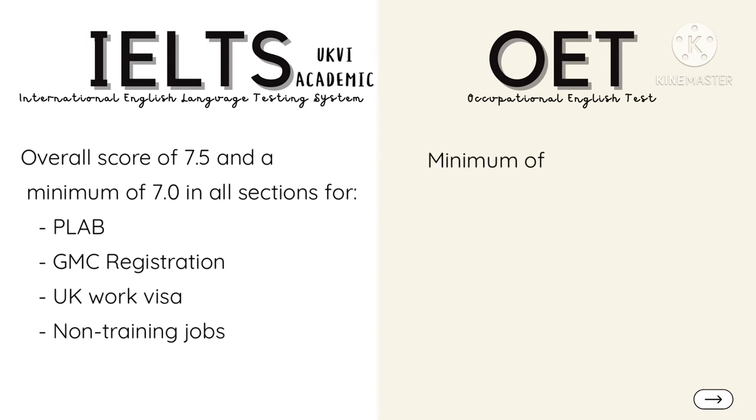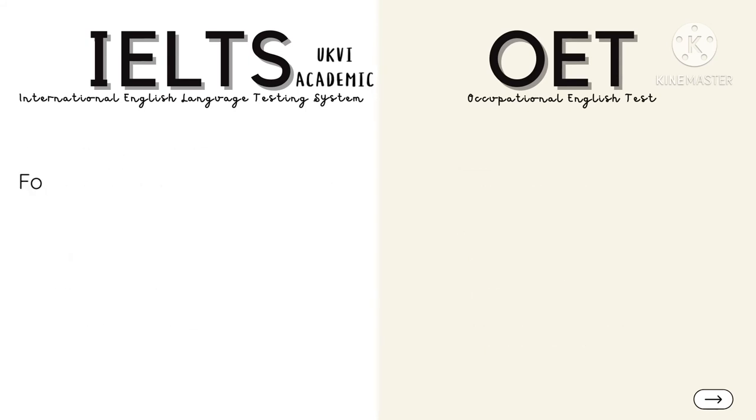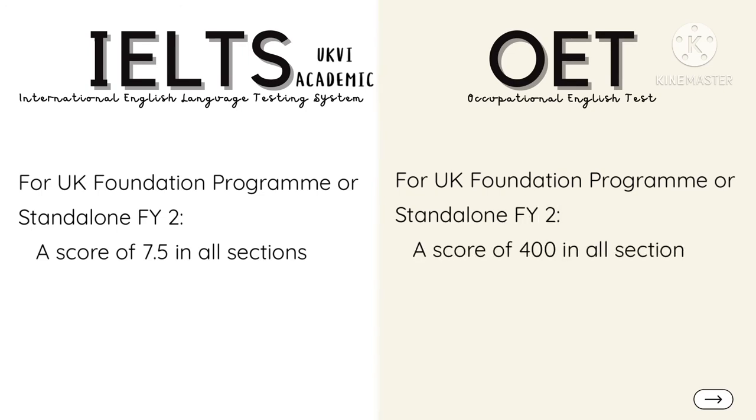For OET, a minimum score of 350 or Grade B across all sections is required for PLAB, GMC registration, UK work visa, and non-training jobs. Be aware that the English requirements for the UK Foundation Program and standalone FY2 are higher — you should have an IELTS score of 7.5 in all sections or an OET score of 400 in all sections.